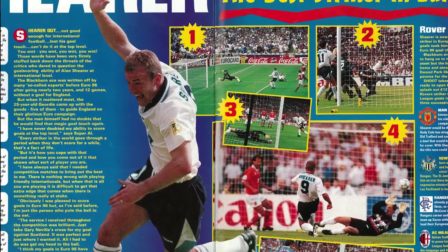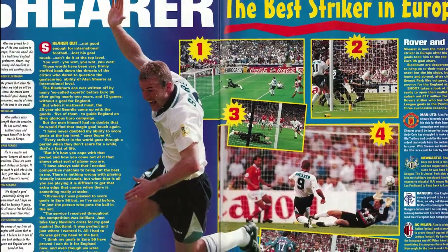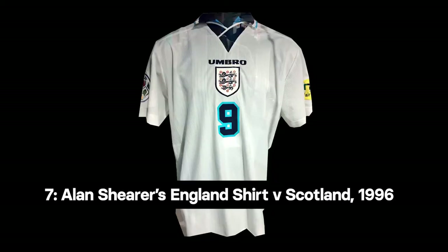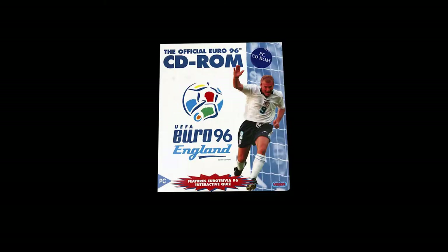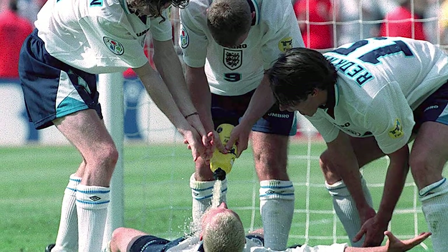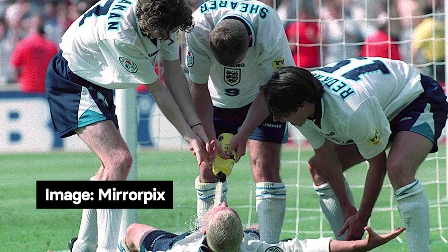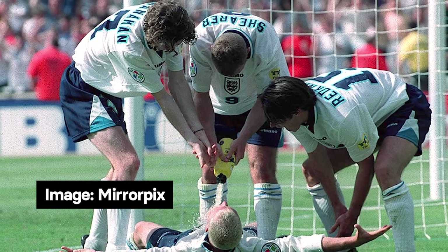Our seventh object is from the top scorer of Euro 96, worn in one of the tournament's defining games: Alan Shearer's match-worn shirt from England's 2-0 win against Scotland. Shearer would score the first goal of the game, but it would be teammate Paul Gascoigne's memorable strike that would be replayed endlessly by fans, complete with the infamous dentist chair celebration.